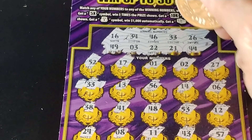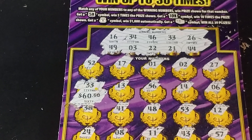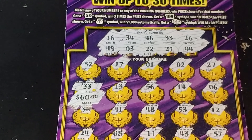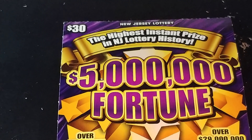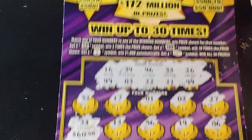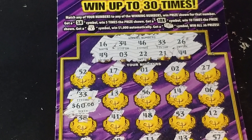So let's see what we have. Under the matching 33, we have a $60 prize. This is awesome. So on this $30 ticket, we won $60. We doubled up on this ticket. Awesome prize, awesome win. Profit all day long. We'll take it.